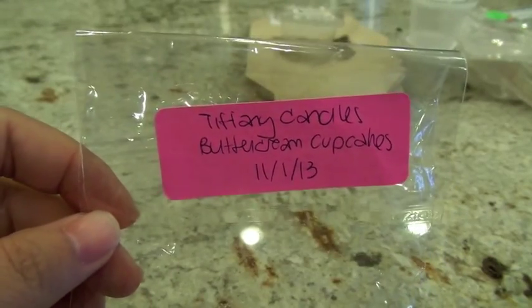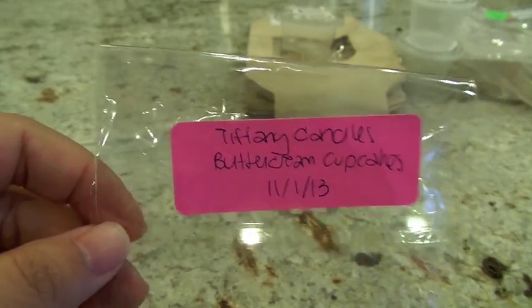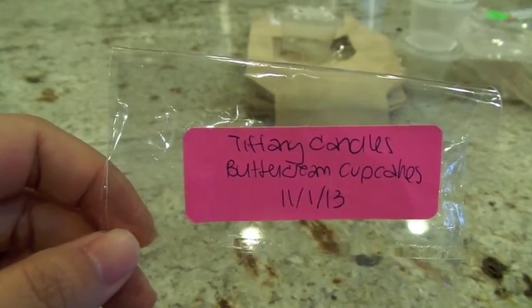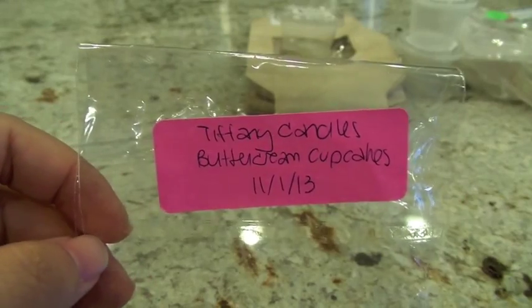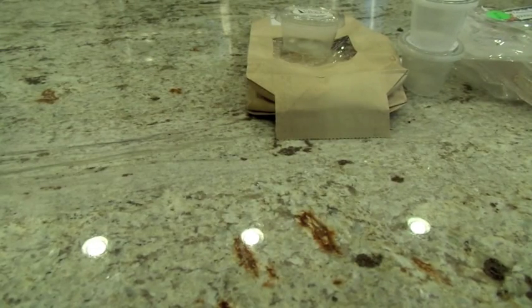From Tiffany Candles, Buttercream Cupcakes — I had re-bagged this scent shot because the original container cracked. The notes are whipped butter, blonde sugar cane, Madagascar vanilla, maple, and vanilla extract. I threw this in the Glade warmer and really didn't get much out of it — it was a low throw. I was a little disappointed because I do enjoy a cupcake scent. I can still smell it in the bag on cold. It is getting on the older side — about 10 months old — so that could have affected it.